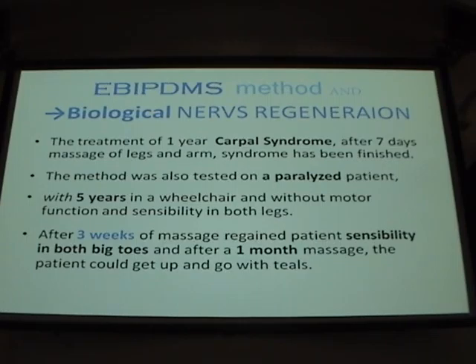It had been five years. We started the treatment, and after three weeks she suddenly received sensibility in both legs and a big toe. After three months — I have a short video I can show you — she could walk slowly, but it was okay after five years of paralysis.